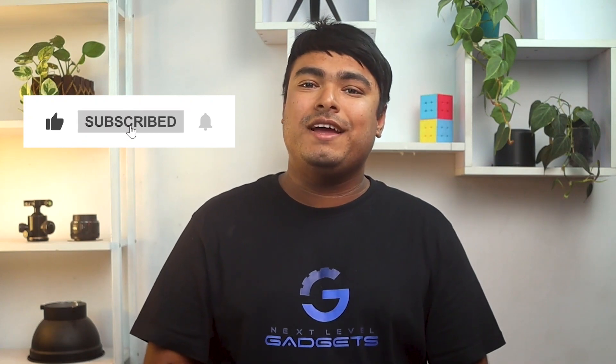That's all for today guys. Thanks for watching. If you enjoyed the video, don't forget to leave a thumbs up. And if you're new to the channel, don't forget to subscribe.